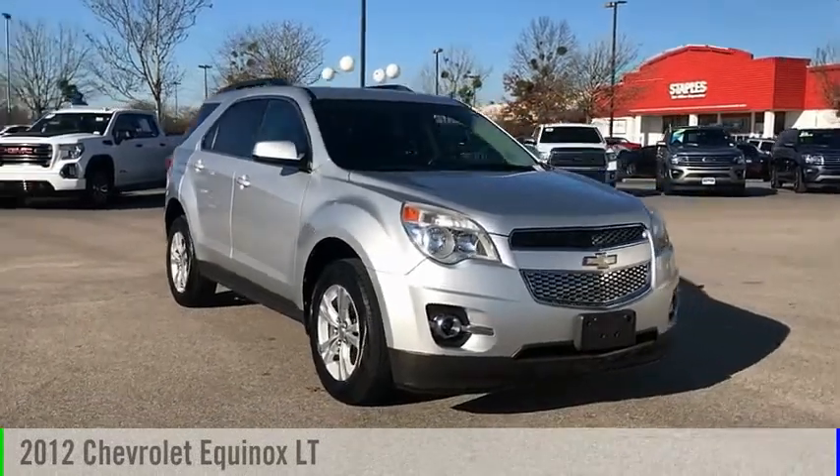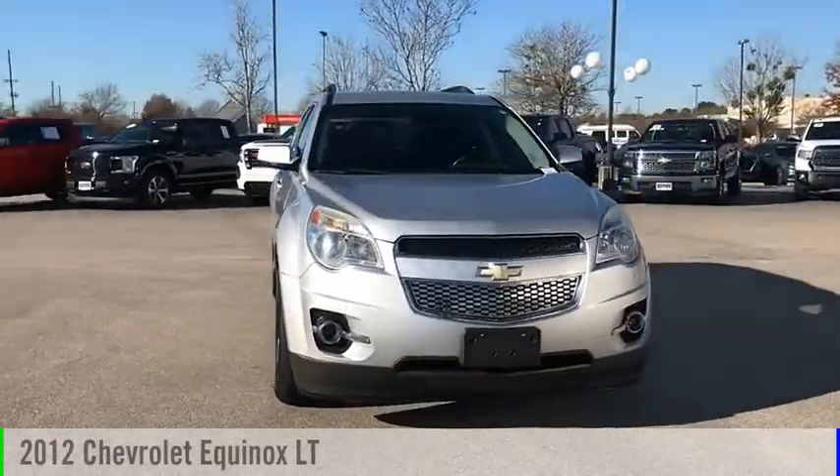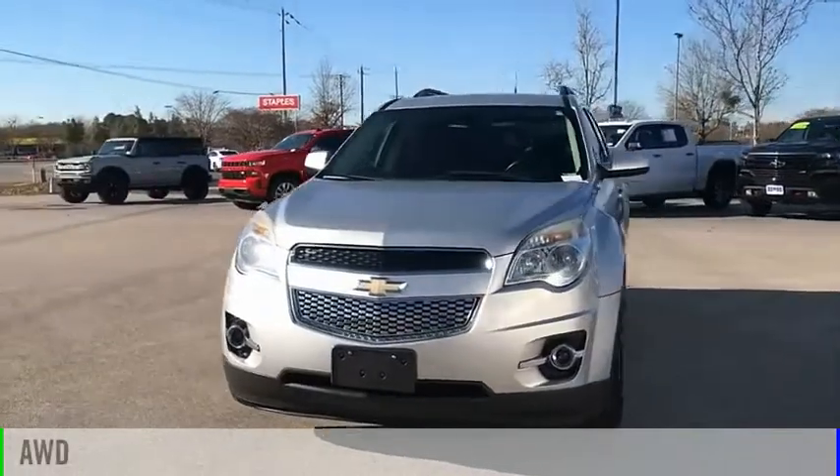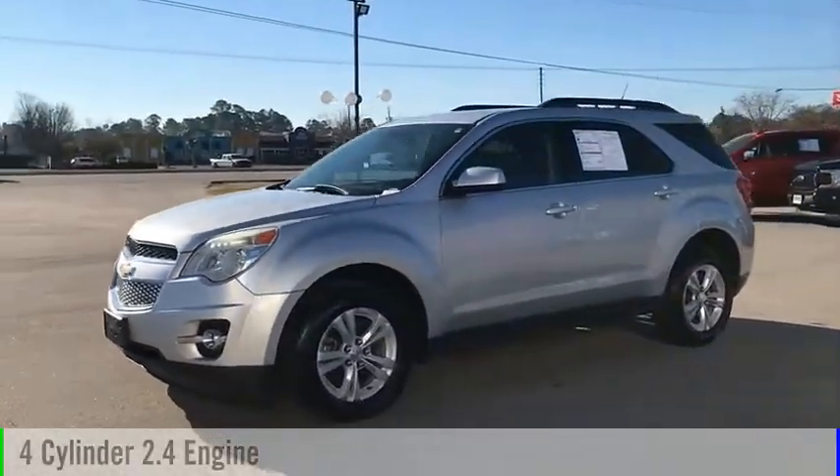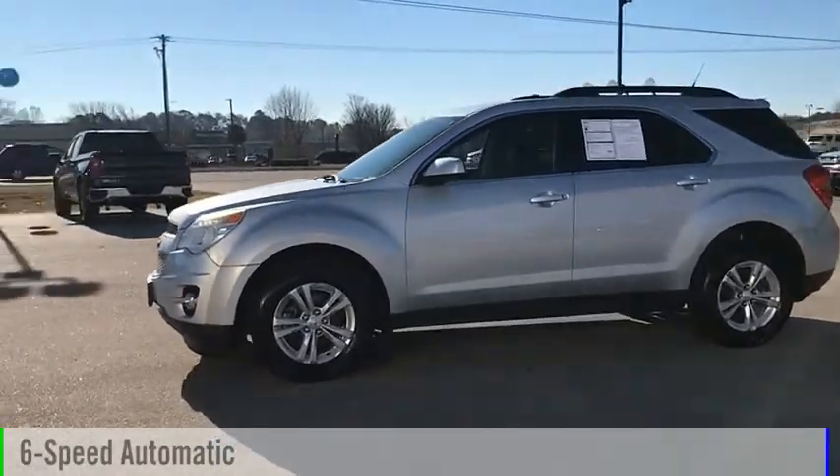You are going to love the 2012 Equinox. This vehicle is powered by an all-wheel drive, four-cylinder, 2.4 liter engine, and comes with a six-speed automatic transmission.